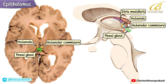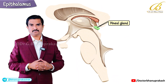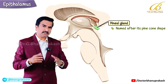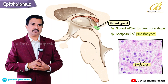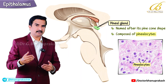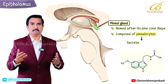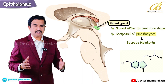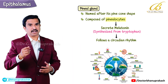First, let me talk about the pineal gland. The pineal gland is also called the pineal body, named after its pine cone shape. This gland is composed of specialized neurons called pinealocytes, which have an endocrine function — meaning they secrete hormones. The most important hormone here is melatonin, which is secreted by the pinealocytes.